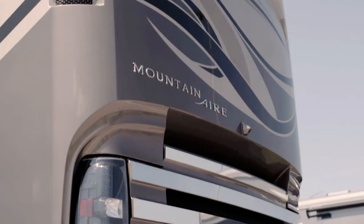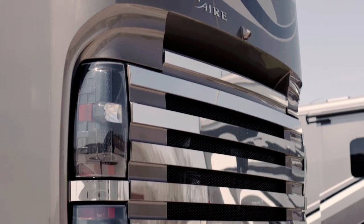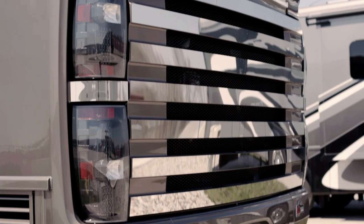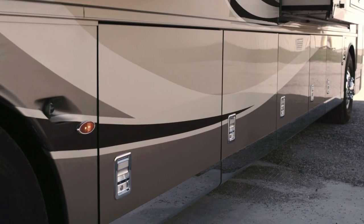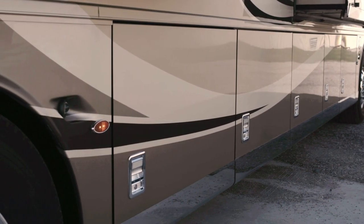Every Mountaineer receives a 500-horsepower Cummins diesel engine and is built on top of Newmar's Star Foundation, a steel superstructure that adds strength to the chassis while providing a quieter, more comfortable ride.